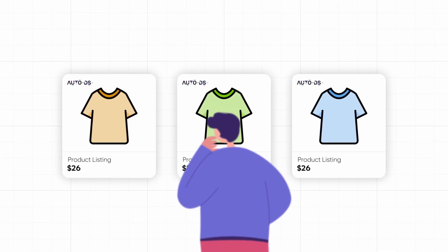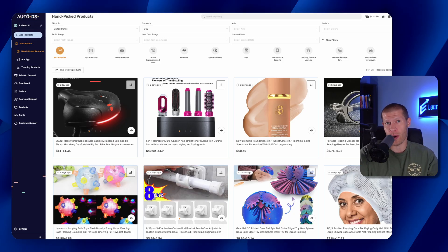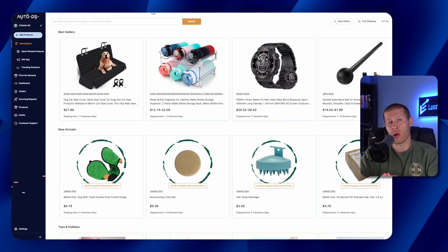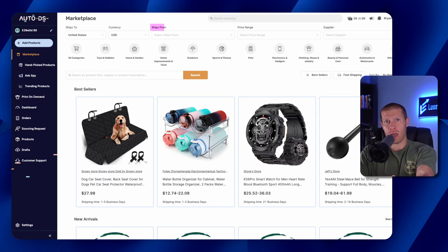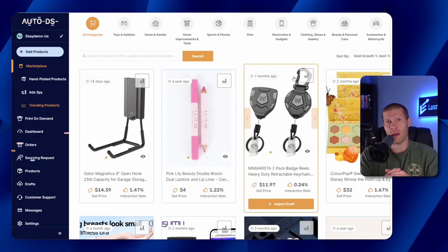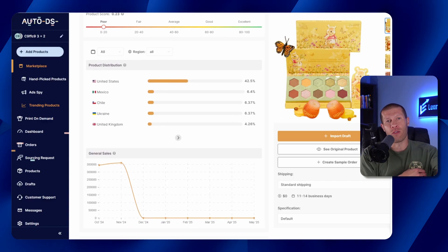When it comes to choosing what to sell, AutoDS has a built-in product research tool with several sections. The Handpick Hub offers curated items selected by dropshipping experts — products that already meet criteria like demand, proven sales history, and profit potential. If you'd rather explore on your own, the marketplace section gives you access to thousands of dropship-ready products you can filter by supplier, shipping country, category, and more. There's also a trending product section powered by AI that scans the internet for products currently getting a lot of attention, so you can jump on trends before they peak.